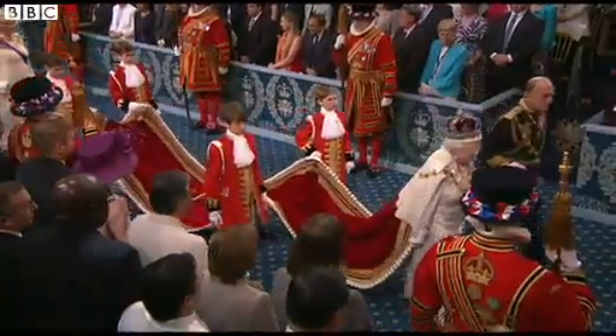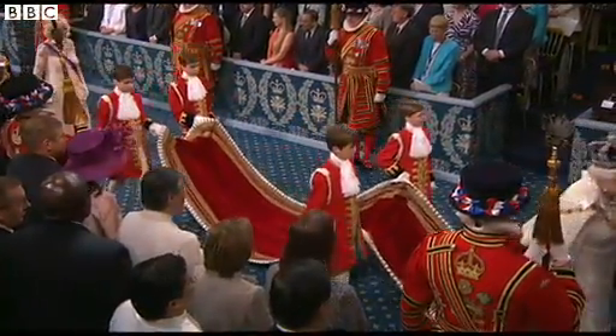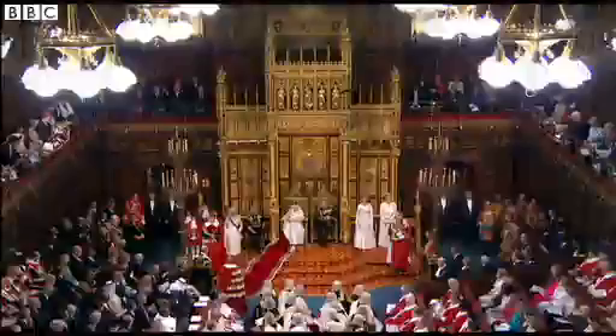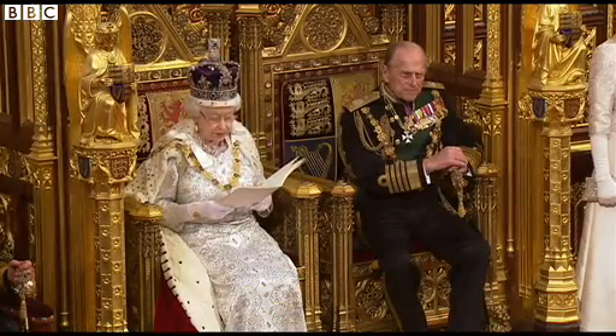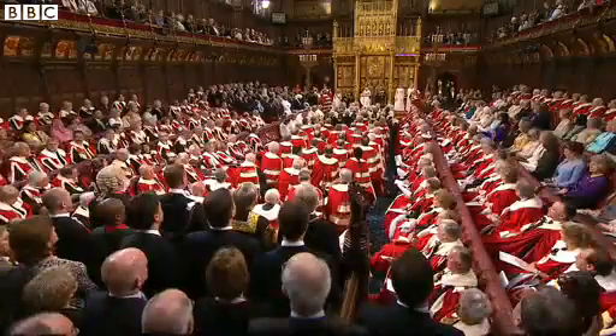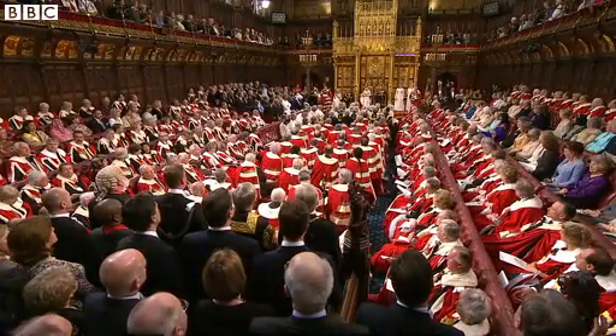Now, this was started in April of last year, and in that first financial year for the Sovereign Grant, 2012 to 2013, Buckingham Palace received £31 million to pay for the monarchy. Their expenditure during that year — of course, a very busy year with the Diamond Jubilee — was rather more than that: £33 million.